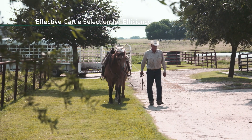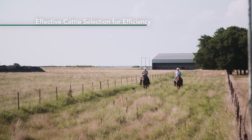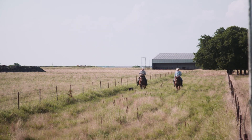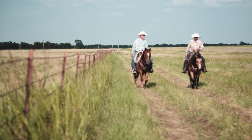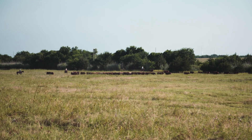Most people think of a cattle rancher as maybe something that's a little more romantic. They think of a guy that gets on his horse every morning and rides out into the pasture and gathers up a few cows, loads them up in a truck, and somehow they wind up on their plate.